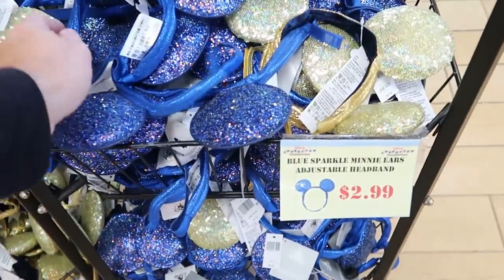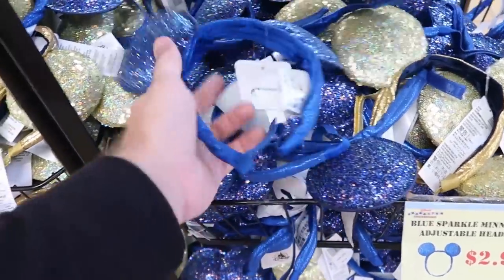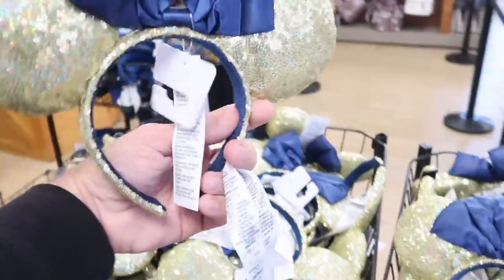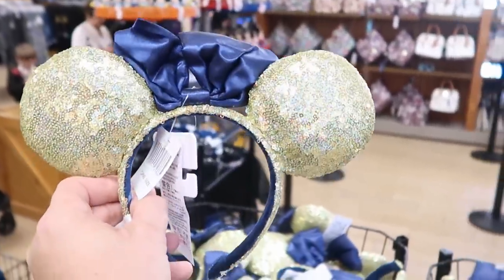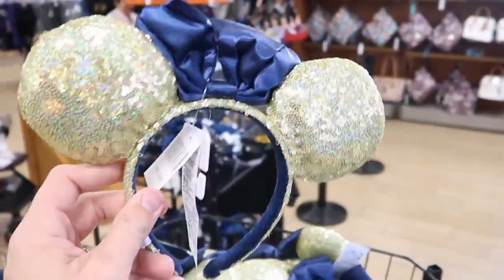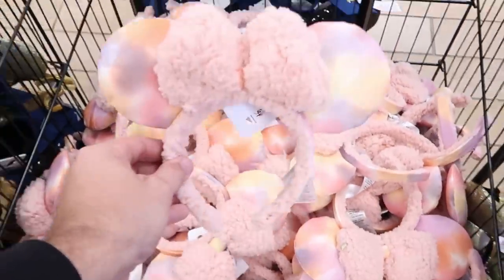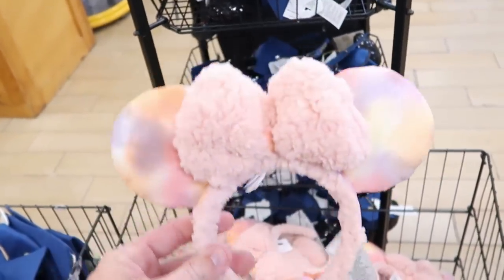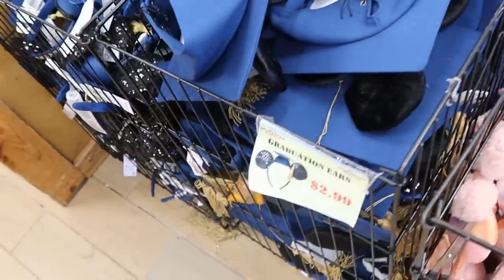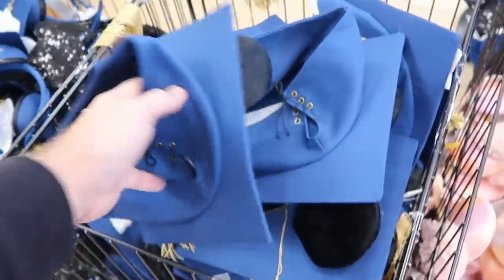Let's check out the ears — they have Blue Sparkle Mini adjustable headbands for $2.99. They actually have 50th anniversary celebration ears for only $5.99 — very surprising. Tie-dye fuzzy headband ears are $7.99 from $30. You really can't go wrong for ears at $7.99. They also have graduation headbands embroidered with 'Class of 2022,' complete with the tassel, for only $2.99.